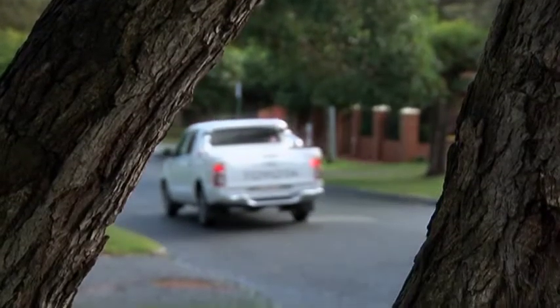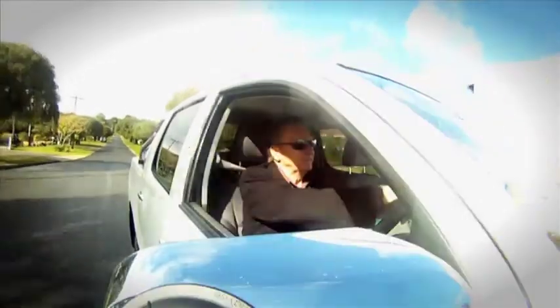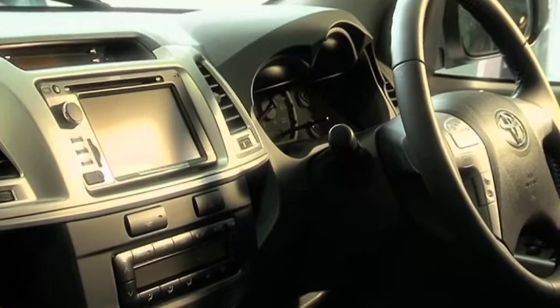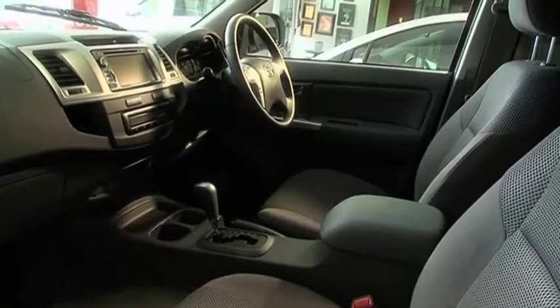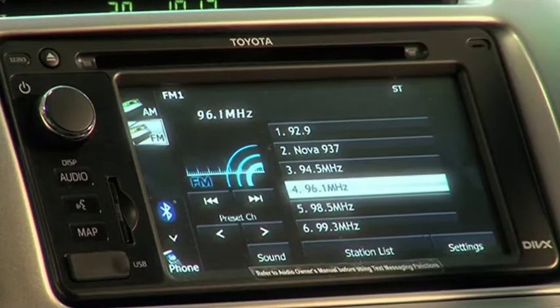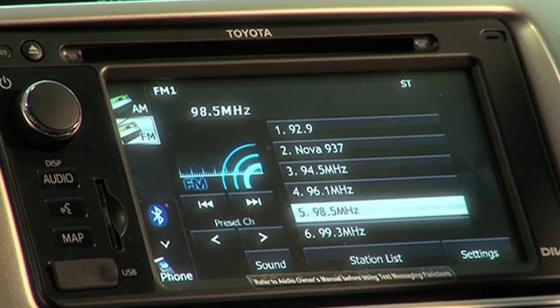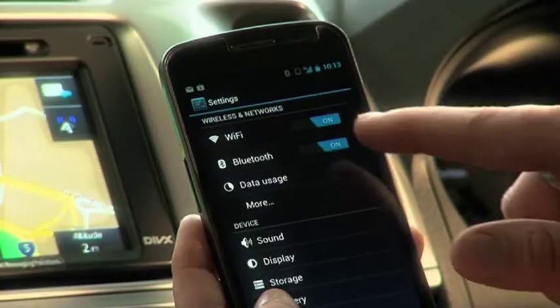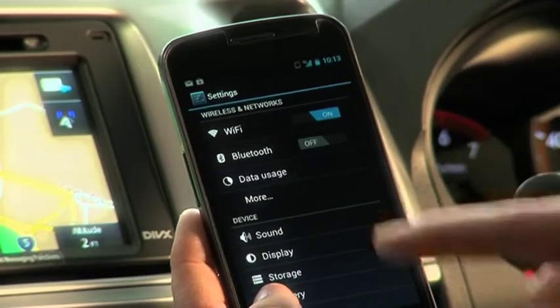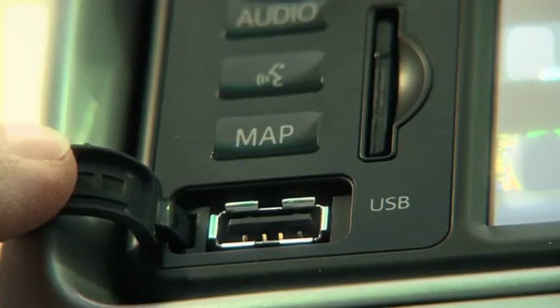Hilux may be as tough as nails on the outside but slide inside and you'll find a comfortable, welcoming and well thought out space. There's a new dashboard, new centre stack with easier operation, new steering wheel with rake adjustment and new audio system. The new sound system is a single CD version with three line text display, voice recognition, Bluetooth with phone book and audio streaming so you can safely and conveniently keep in touch on the go. And there are AUX and USB inputs.